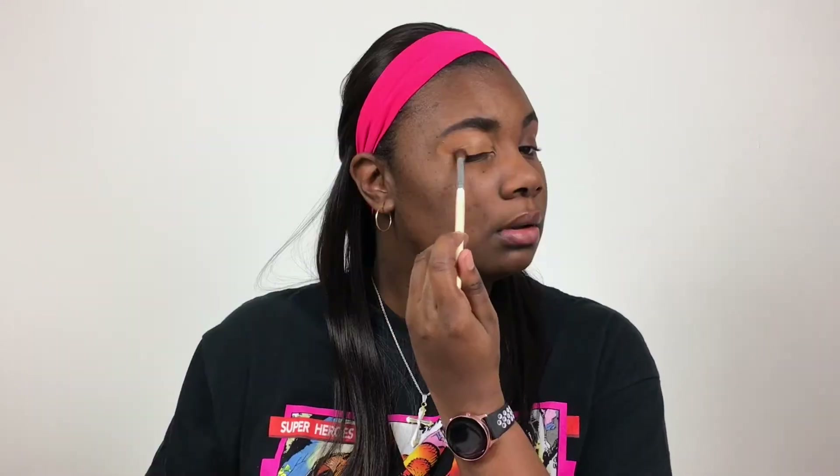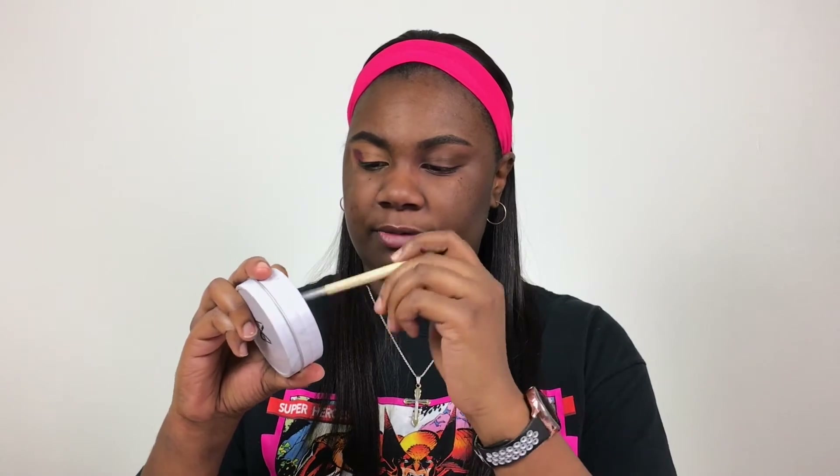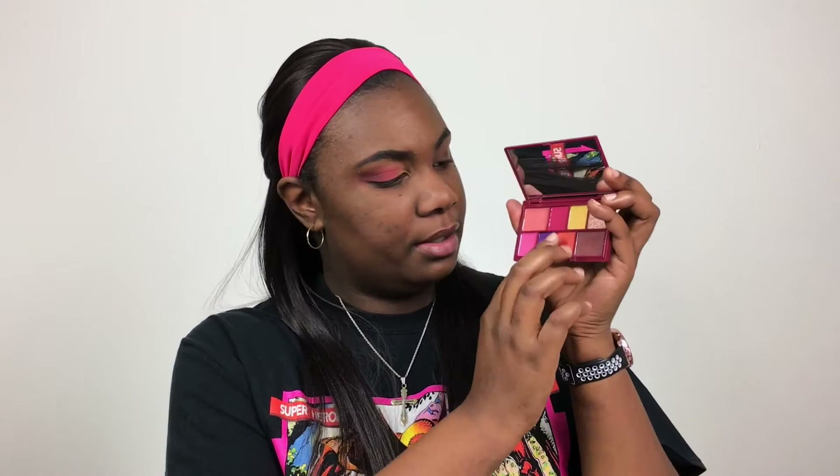I'm going to start off with this shade called Liquor. There we go — that's what I'm talking about, adding the depth. Then I'm cleaning the brush off and going to blend that Liquor shade out with Picked. I'm going to take this shade called Compote. And then I'm going to take this shimmer shade from the smaller palette — just going to take it on my fingers and see what it does first. I'll go off camera, do the other eye, do my face, and then I'll come back and we'll finish up the rest of the eye look.